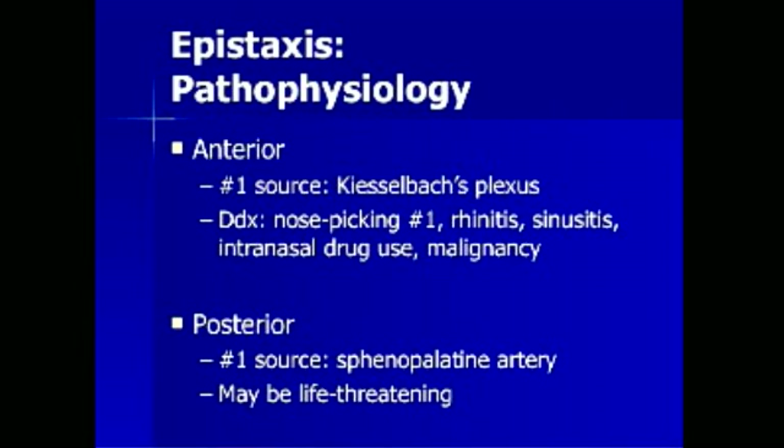Posterior nosebleeds are most commonly caused by bleeding in the sphenopalatine artery. Posterior nosebleeds can be life-threatening and often require admission to the hospital, pulse oximetry monitoring, and telemetry monitoring.